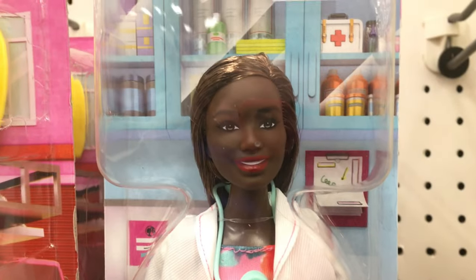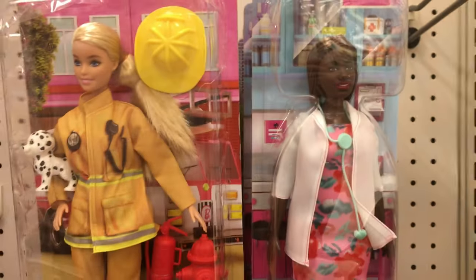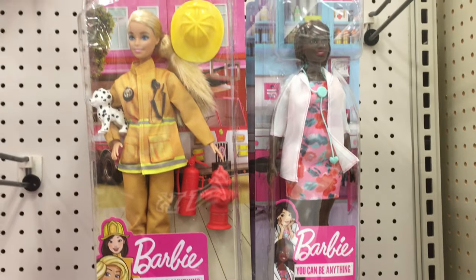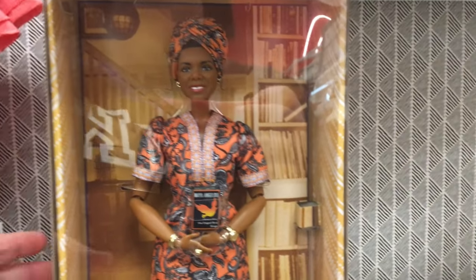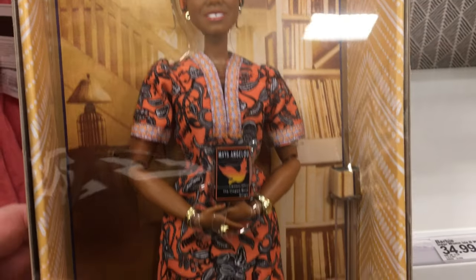There's another cute doll — I like the dress, her shoes, and her head — but I still haven't convinced myself I really need her. And I've never seen a Maya Angelou doll in person before. They don't sell collector dolls in Walmarts and Targets near me, but she was so gorgeous up close. I kind of wish I had bought her.